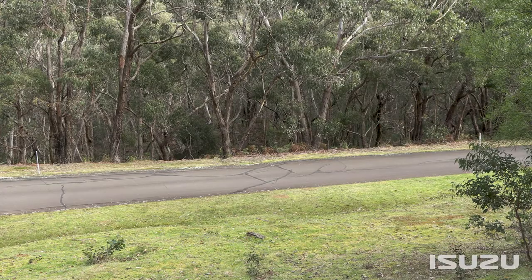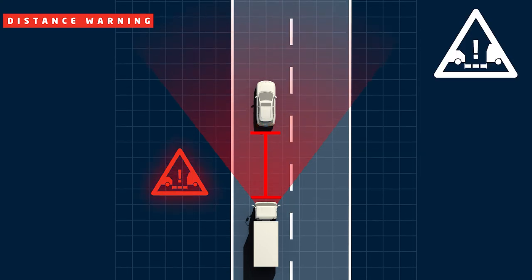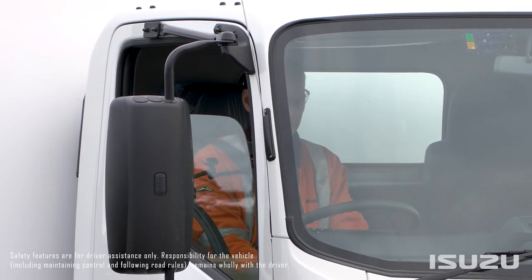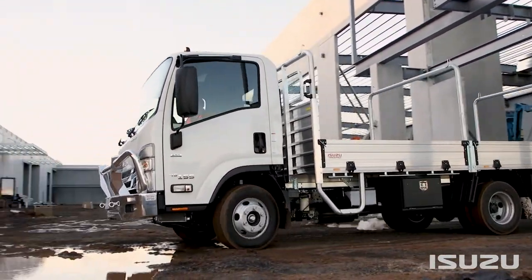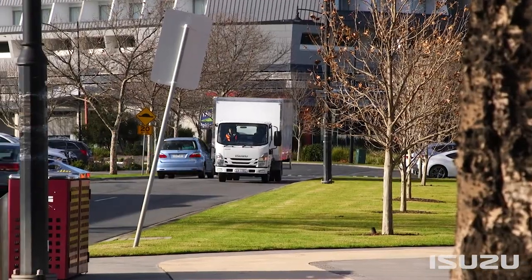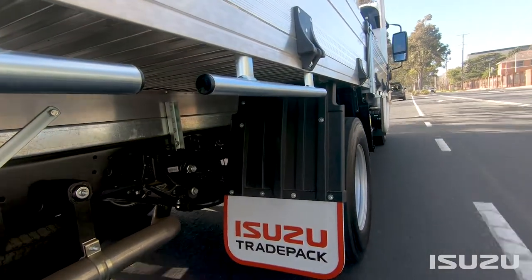A useful addition to the ADAS Suite is a distance warning system. Again, using the Dual Optical Sensor Stereo Camera, distance warning is designed to ensure the operator is travelling at a safe distance from the vehicle ahead. A standout feature of Isuzu's distance warning system is that the driver can preset a desired minimum distance, depending on the application or environment their vehicle is operating in. This means the system will warn the driver if their predetermined distance is infringed. The distance warning system activates when the truck exceeds 30 kilometres per hour, preventing spurious warnings at extremely low speeds such as in a traffic jam.